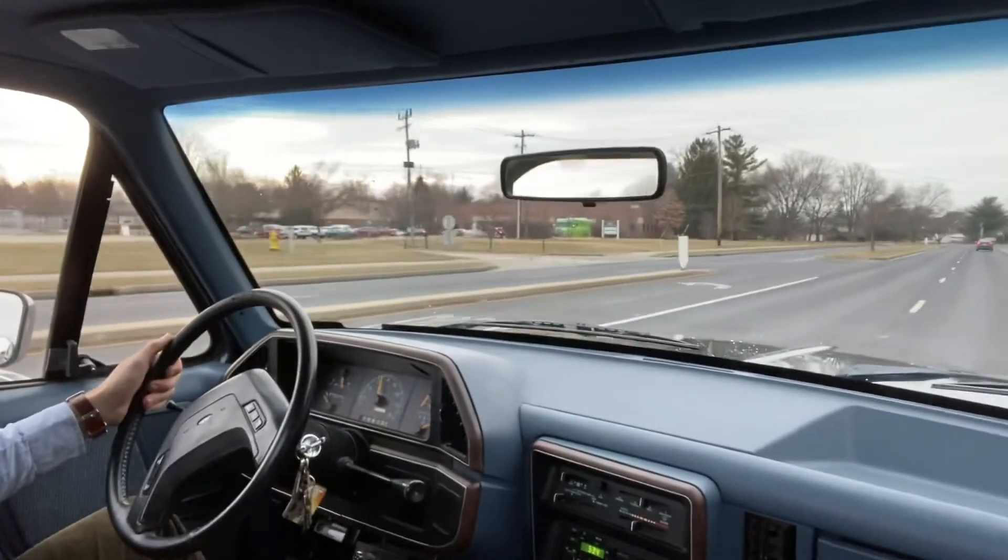All right, let me know if you have any questions. Thanks for your interest, thanks for your bids. Have a good evening.